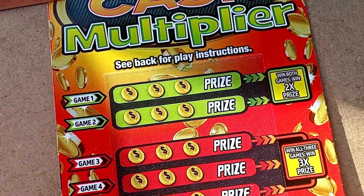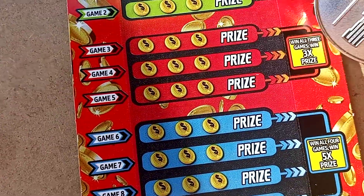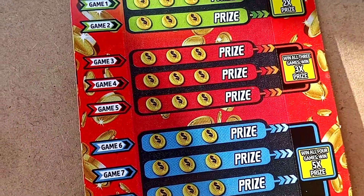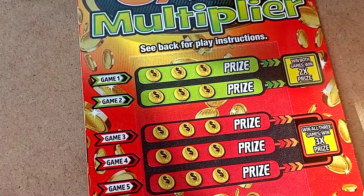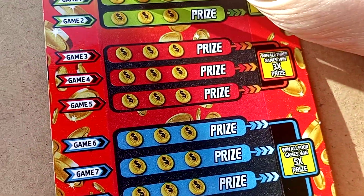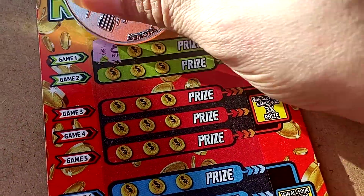And just like that one, if you win both of these two, you win double the prize. You win all three, you win triple the prize. You win all four here, you win five times the prize. So we're just looking for matching symbols all the way across. Hopefully we win something big. It is ticket 19. I just told him, just give me one just to try it out. So let's see what we got.